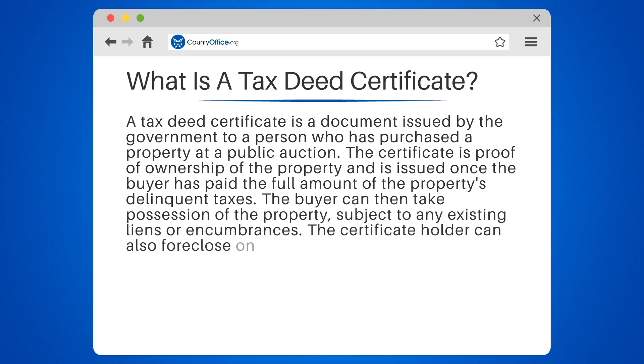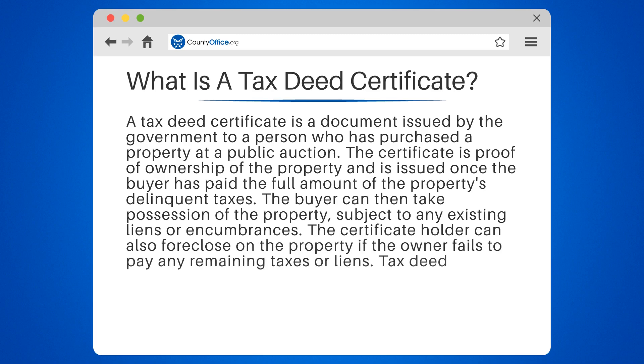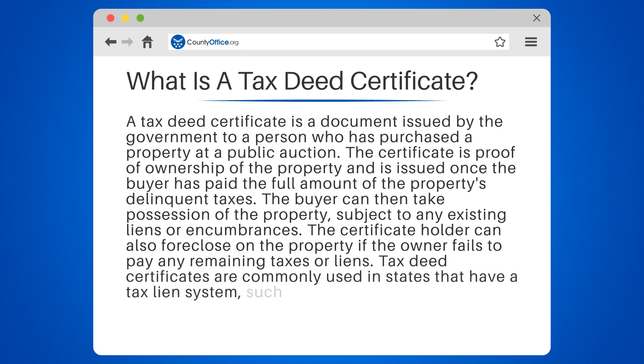The certificate holder can also foreclose on the property if the owner fails to pay any remaining taxes or liens. Tax deed certificates are commonly used in states that have a tax lien system, such as Florida, where they are sold at public auctions.